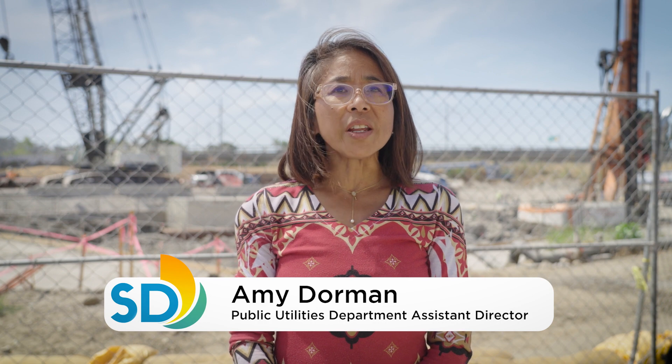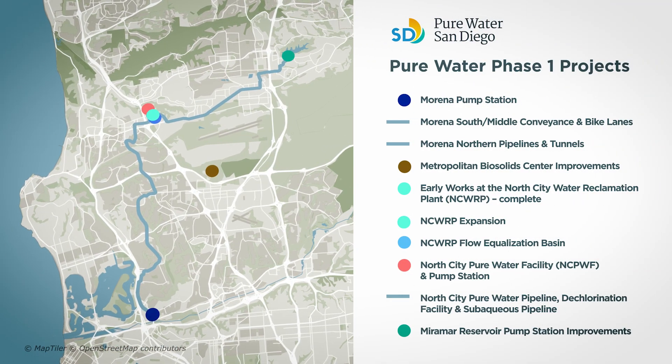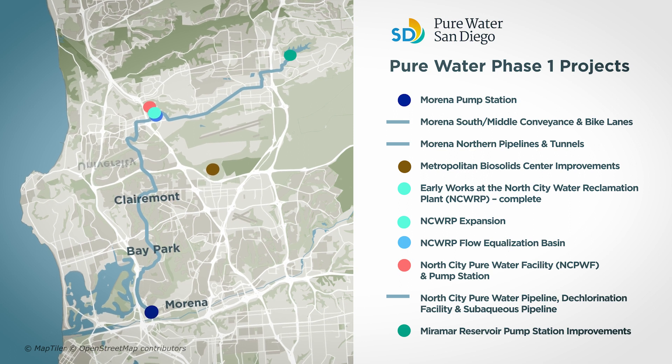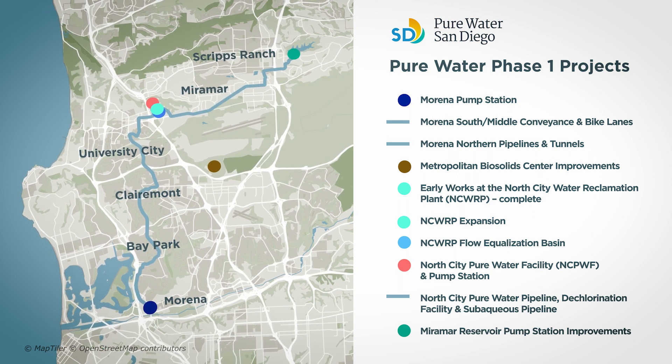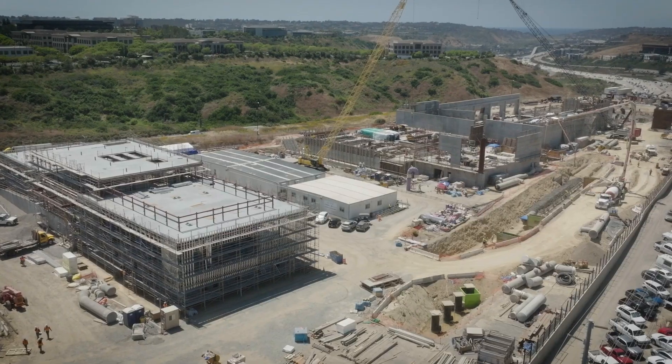Pure Water Phase 1 includes 10 major interconnected projects in the Marina, Bay Park, Claremont, University City, Miramar, and Scripps Ranch communities, and construction is underway or completed on all the projects.